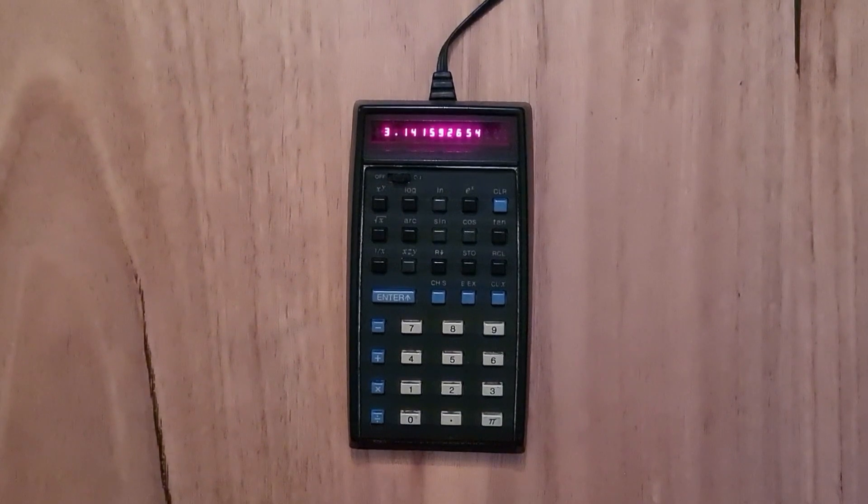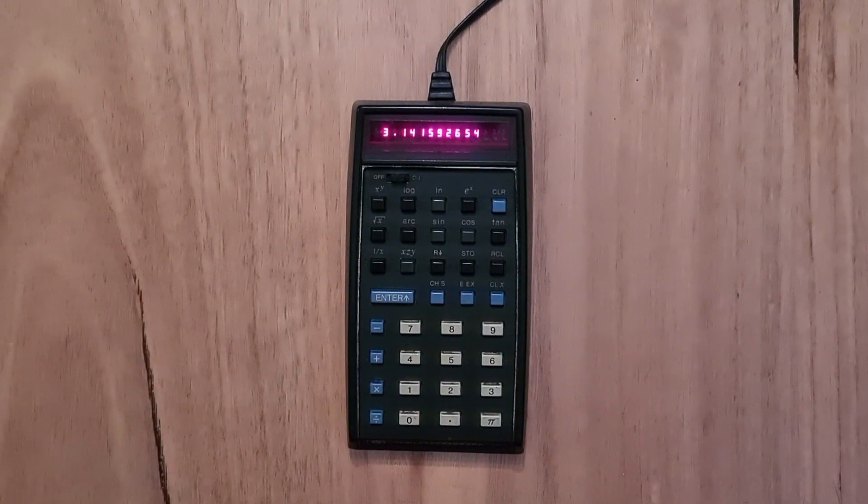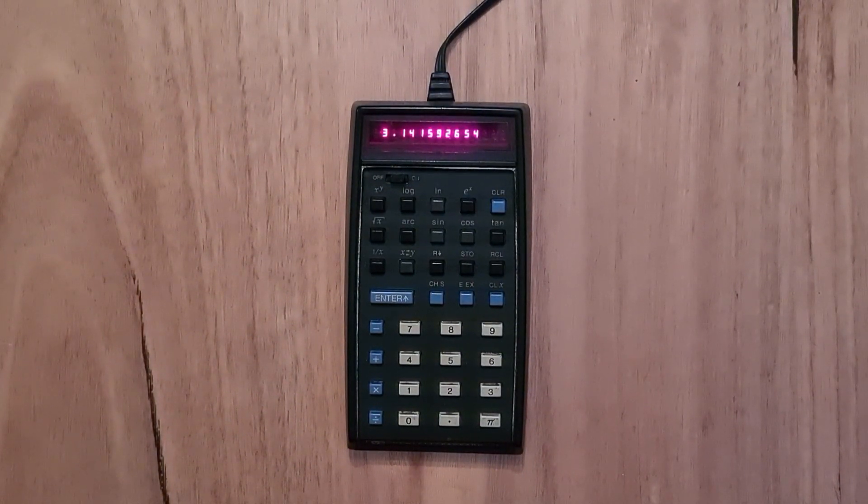This video is about the HP 35, Hewlett-Packard's first pocket calculator and the world's first scientific calculator with trigonometric and exponential functions. The 35 was introduced onto the market in 1972 and cost $395 at the time, which is equivalent to around $2,500 now.